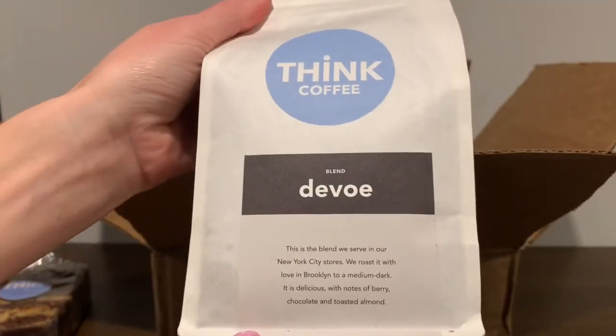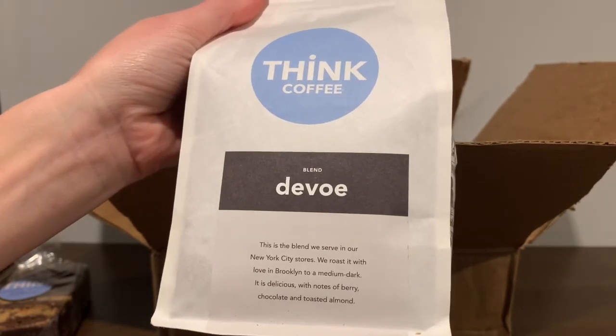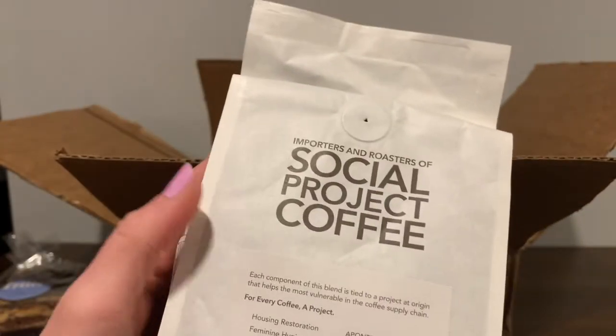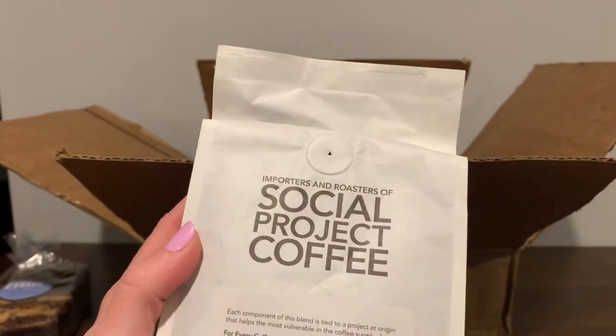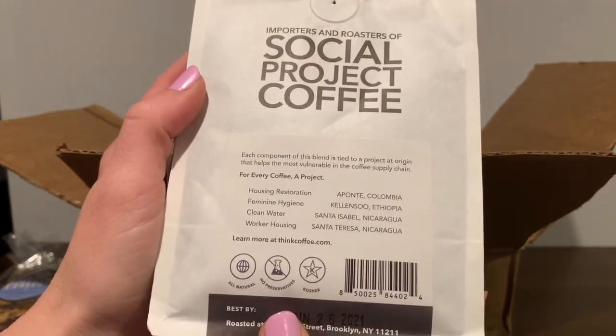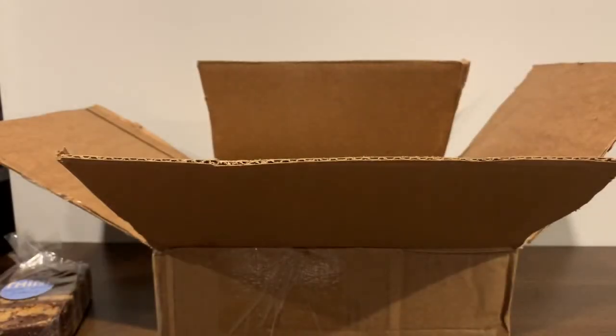And we have one more pound of coffee in here. This is the blend they serve in their New York City stores. It's a medium dark blend with notes of berry, chocolate, and toasted almond. And then on the back, again, is more about the social project — it looks like a few different projects are listed here. Smells delicious also.